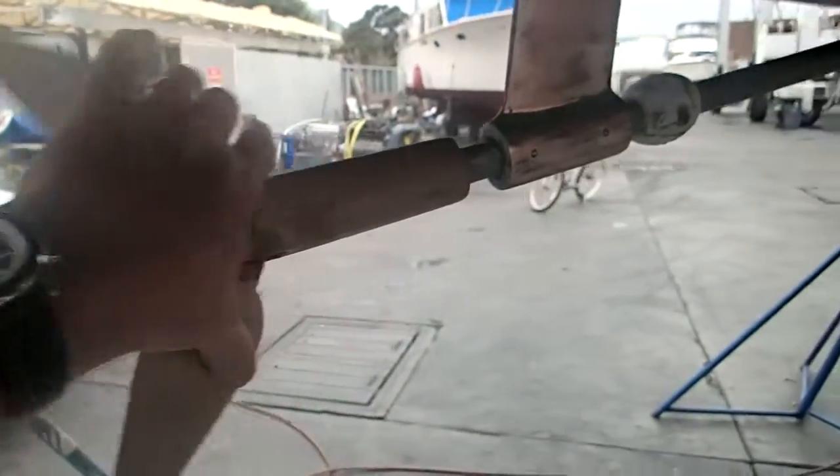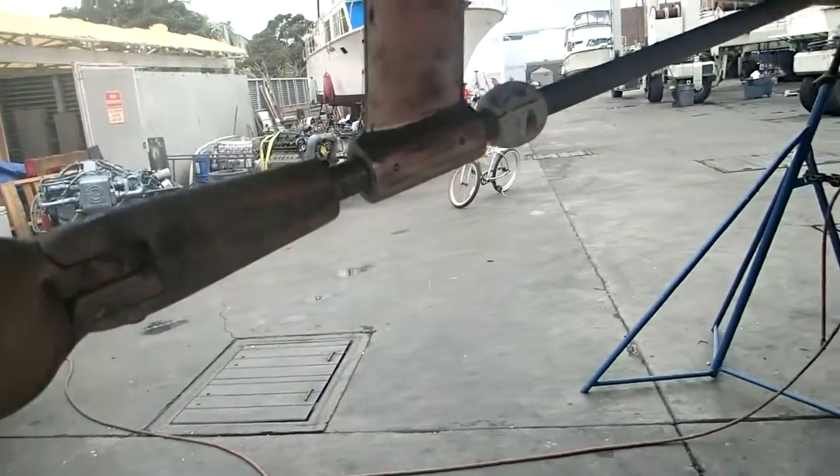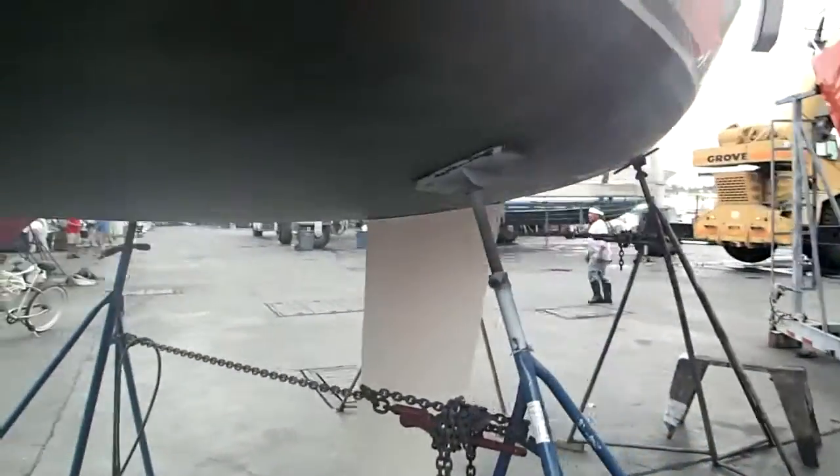Of course, that's a feathering prop. Thank you for watching and have a nice day. Bye bye.